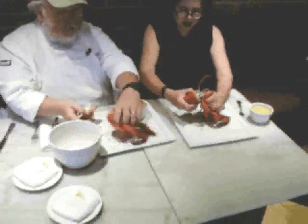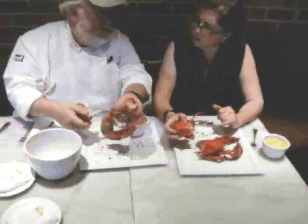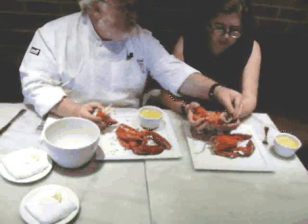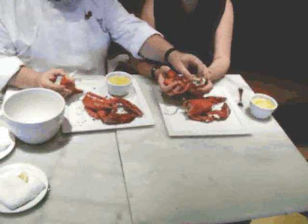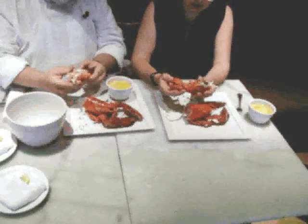This lobster has roe in it — see that orange? Those are eggs, and that's how you know it's a female. When they're not cooked properly, it'll be green as opposed to that bright red. Now, there is something in there called tomalley — those are the different body parts or organs in the lobster. I always heard it was like the liver. It is, but it's a delicacy. Some people love the tomalley — yeah, it's great. Spread it on a cracker.